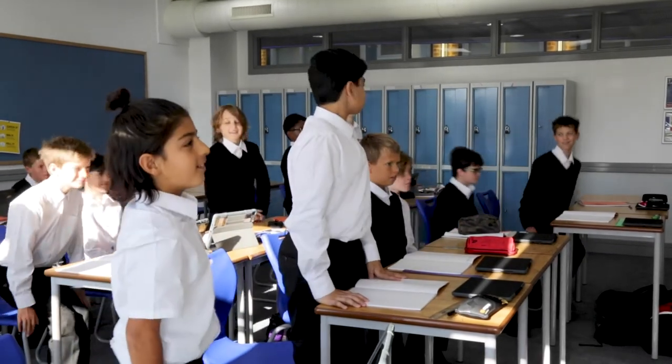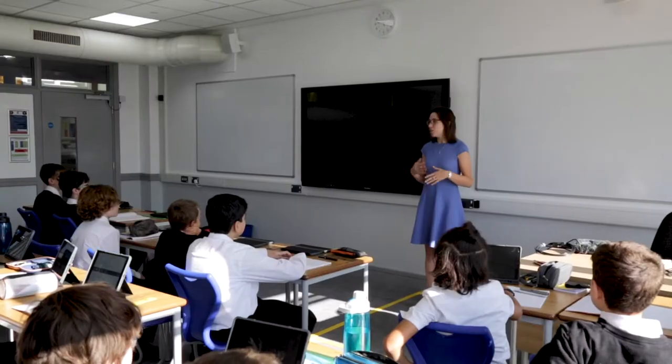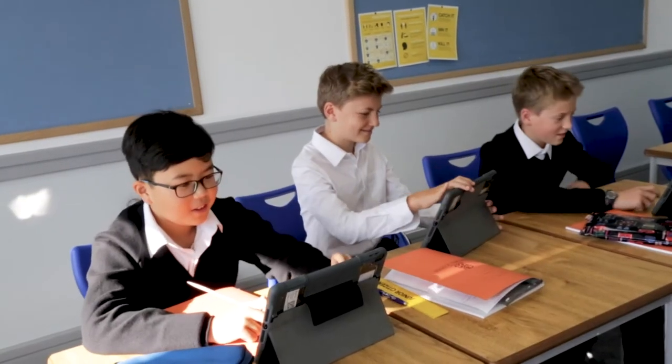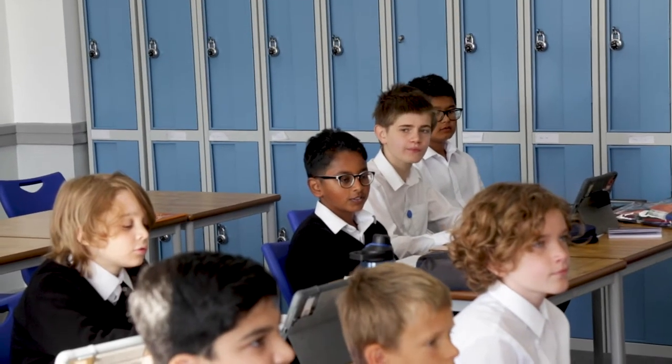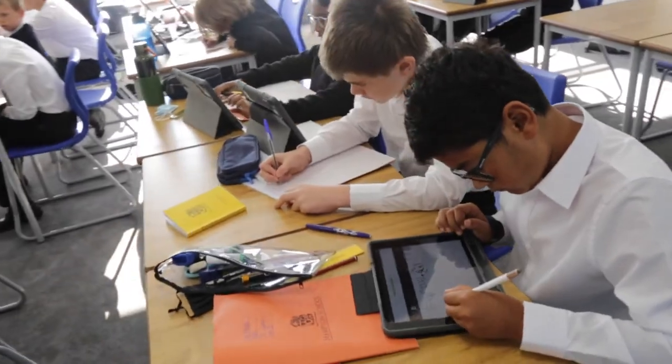Maths is a really popular subject at Hampton and it's much loved by the boys. You will be taught by one of our 23 specialist teachers who are all passionate about their subjects. All of our lessons in maths are fun and fast-paced. We try to really encourage curiosity and instil a real love of learning in the boys. I hope you come and problem solve with us soon.